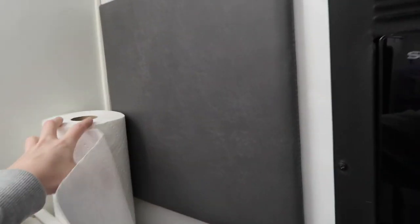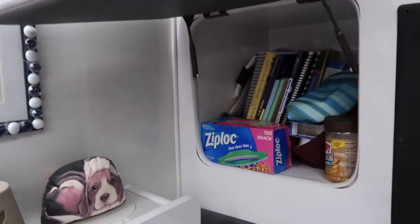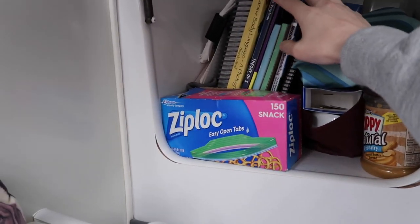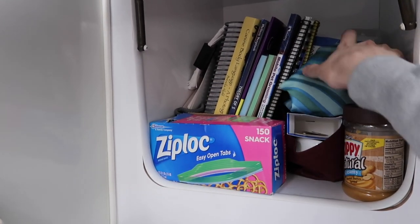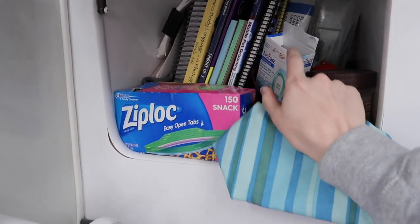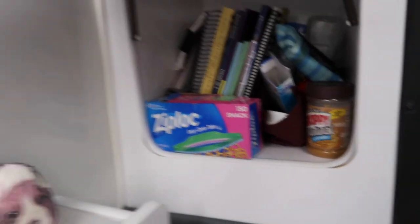This little compartment I just keep all of my extra books. If I'm doing a dog and I'm not sure on the cut and I want to refresh, I have books on the breeds. I have a little first aid kit in here and a couple of band-aids just in case. Peanut butter for the dogs — if I need to keep a dog happy, I give them a little bit of peanut butter.